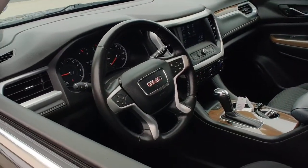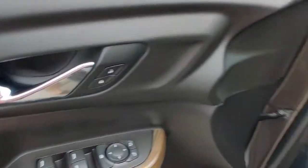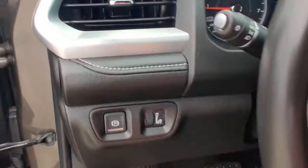The following are some of this vehicle's highlighted options: aluminum wheels, electronic stability control, Bluetooth, trip computer, power windows, bucket seats, four-wheel disc brakes, and power steering.